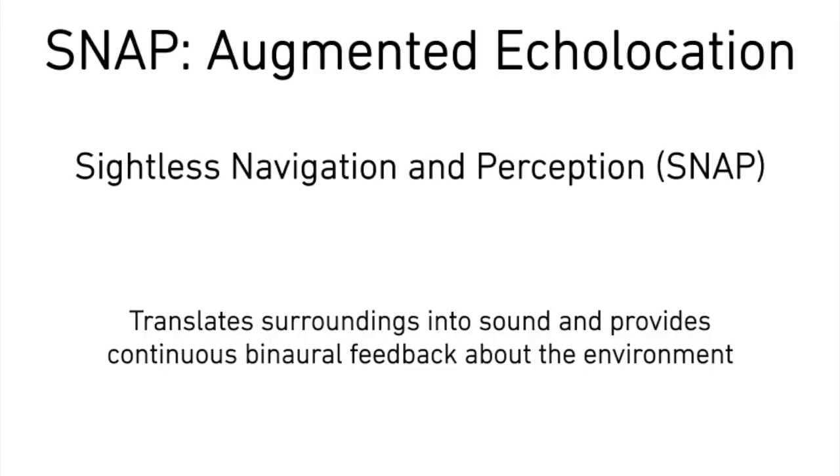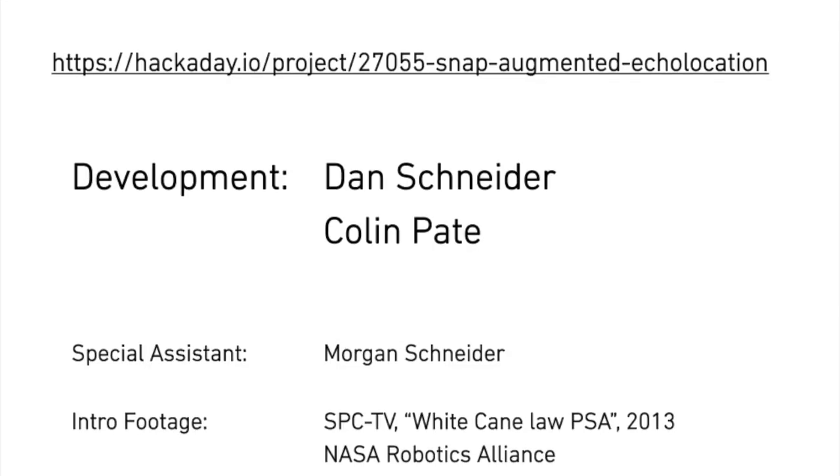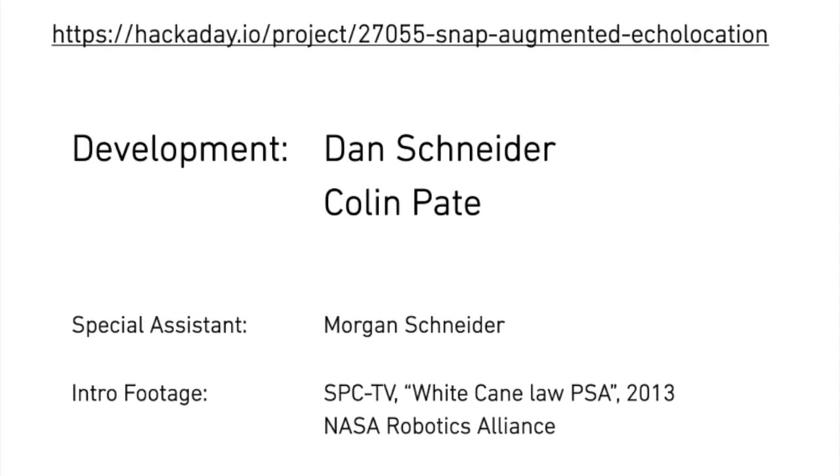There are plenty of exciting things to come, and SNAP is moving quickly, so stay tuned for future developments. Visit our Hackaday page to stay up to date, to comment, or to ask any questions.